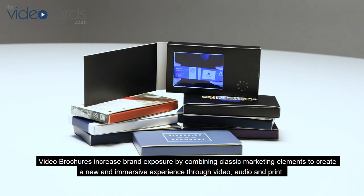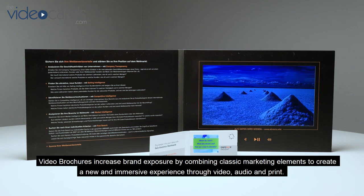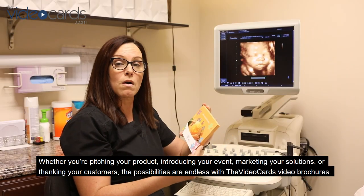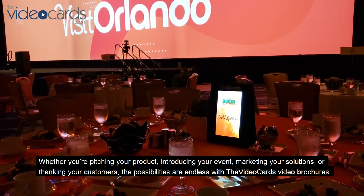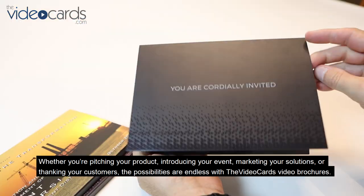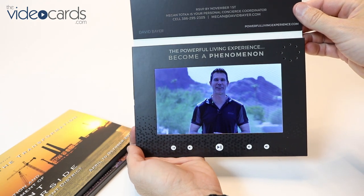Through video, audio, and print, whether you're pitching your product, introducing your event, marketing your solutions, or thanking your customers, the possibilities are endless with the Video Cards video brochures.